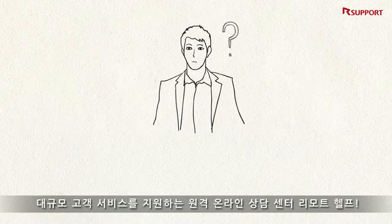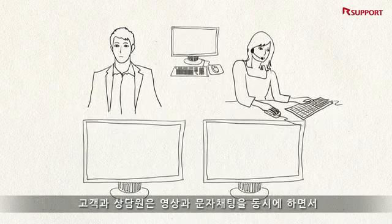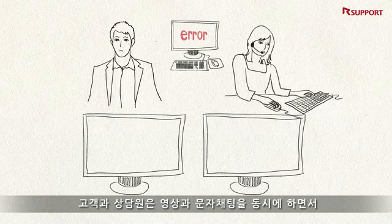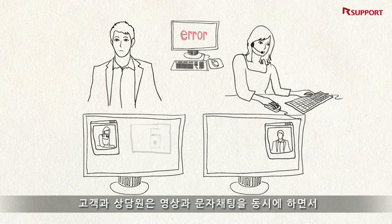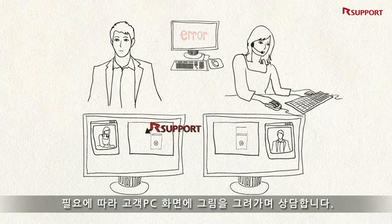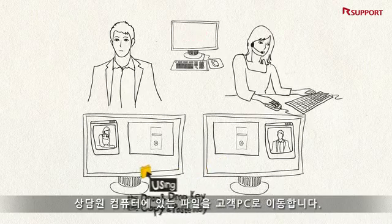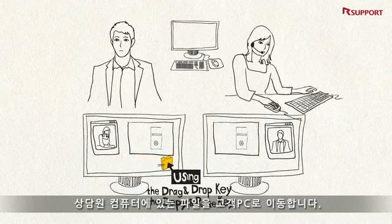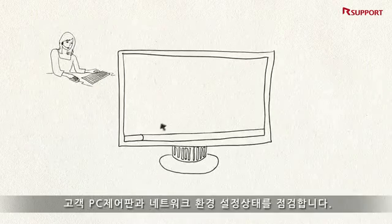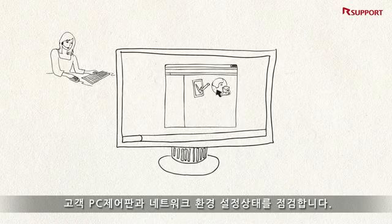A customer calls into the customer support line with a problem on his or her personal computer. The support representative starts addressing the computer problems either via the live chat function or by looking at the same screen and actually drawing on the customer's monitor as if they were working on a whiteboard together. The support representative can also transfer files between his or her PC and the customer's PC, and can even peer into the customer's control panel and network sharing center to check the customer's current settings.